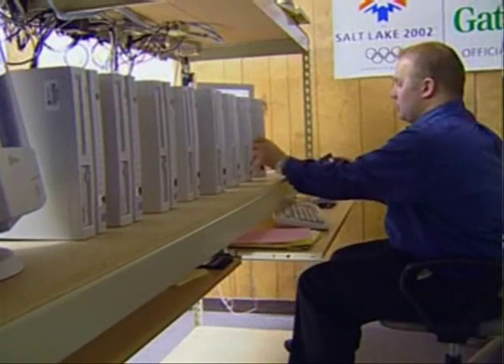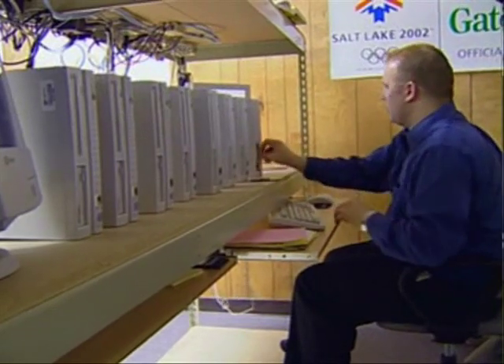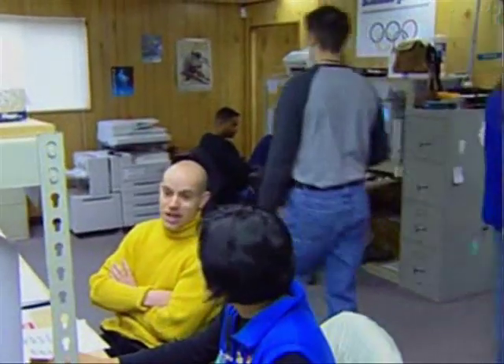No one can deny that our computers have changed through history. As the human race has developed intellectually, so have our computers.